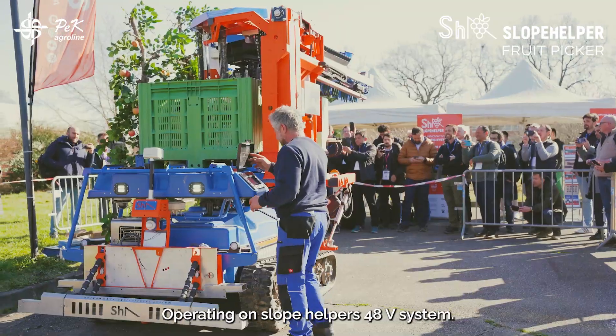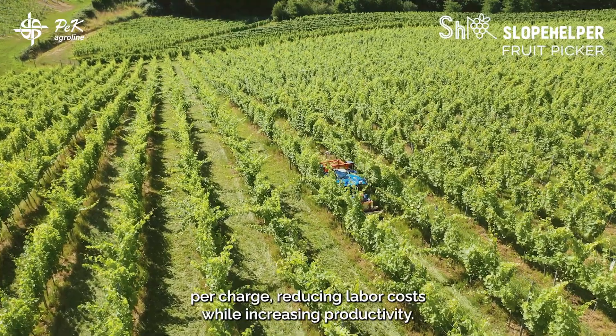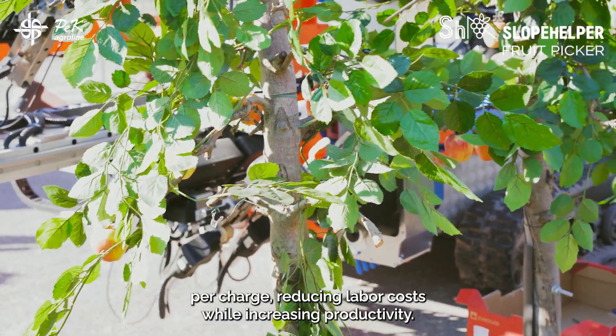Sustainable and cost efficient, operating on Slope Helper's 48V system, it runs up to 14 hours per charge, reducing labor costs while increasing productivity.